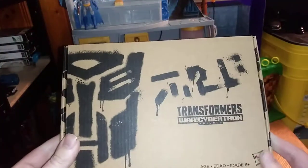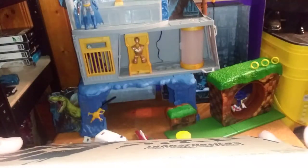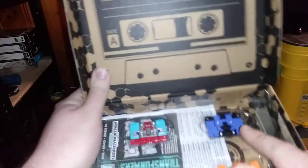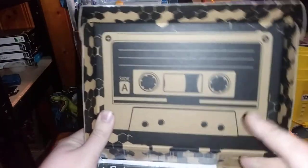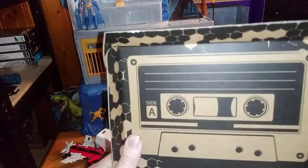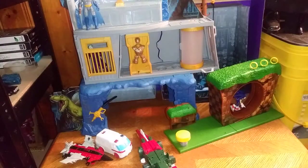Another item from Generation Selects. And this is their Frenzy figure — we got a couple Rabbat repaints and a Rumble repaint, if you want to be specific. And that's all there is to say for that Generation Selects.